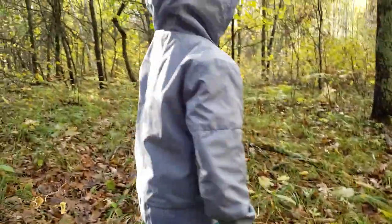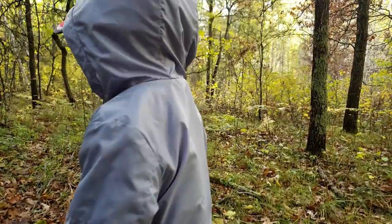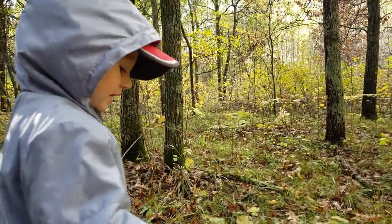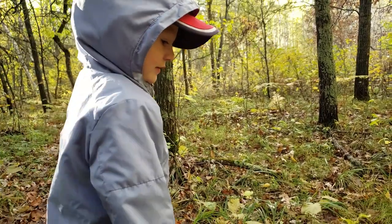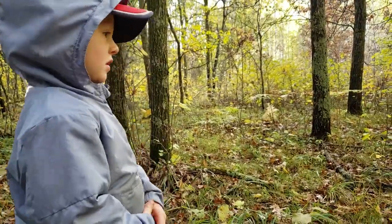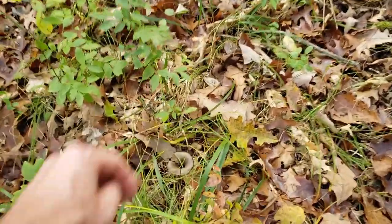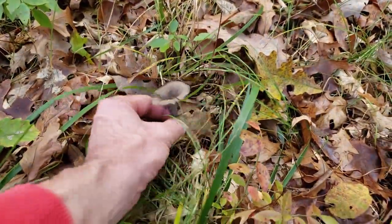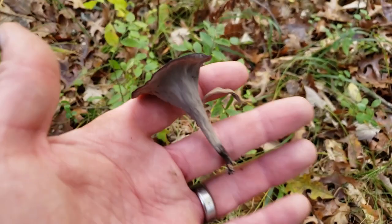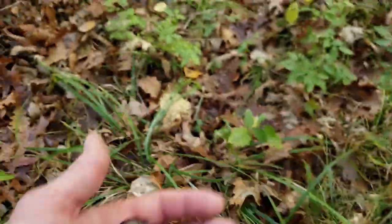It was growing right there — look. Found one and there's no bugs on it. I see one way past that. Does anybody see it? That's a good one, and pretty easy to identify. Nothing else that looks like that.